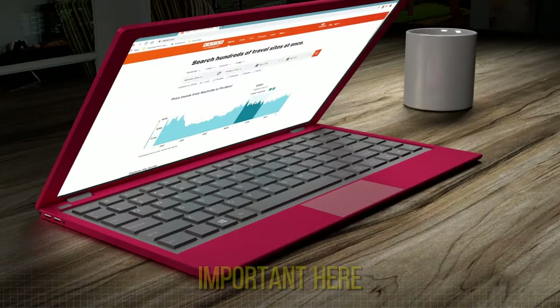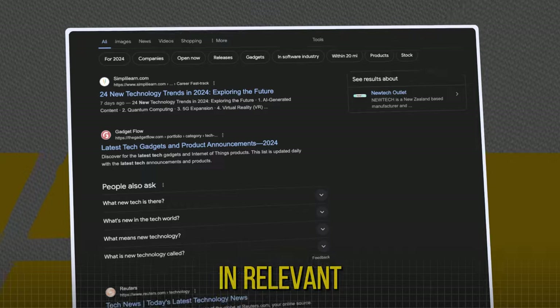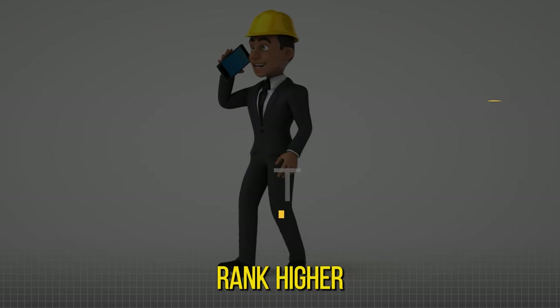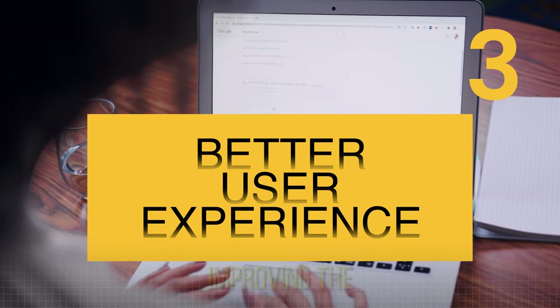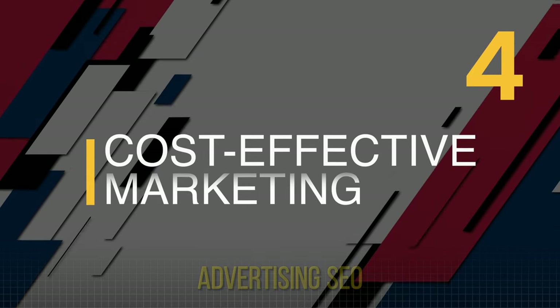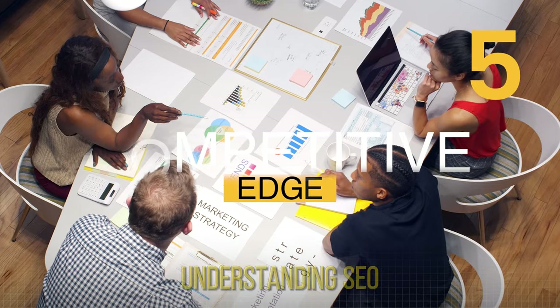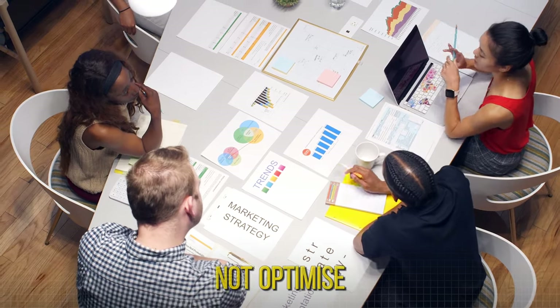Now why is SEO important? SEO helps your website appear in relevant search results, driving more organic traffic. Websites that rank higher are often perceived as more credible and trustworthy. SEO involves improving the overall user experience on your site, which can lead to higher engagement and conversions. Unlike paid advertising, SEO focuses on organic results, making it a cost-effective, long-term strategy. SEO can also give you a significant advantage over competitors who do not optimize their websites.